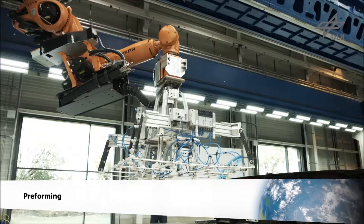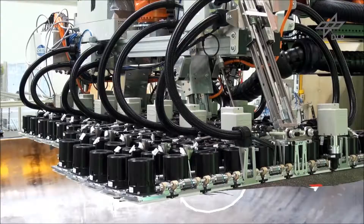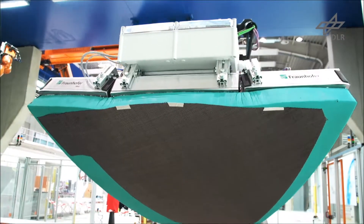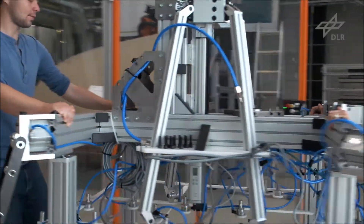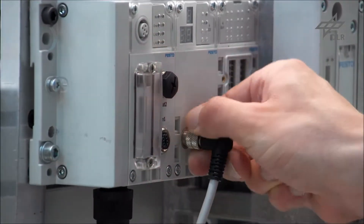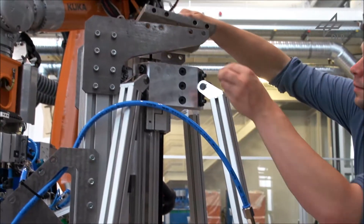The preforming step involves automated gripping, draping, and positioning of textile cut pieces. Within the project, three gripper systems have been developed and tested. All three are capable of automatically preforming cut pieces onto a doubly curved surface, requiring high positioning and fiber alignment accuracy.